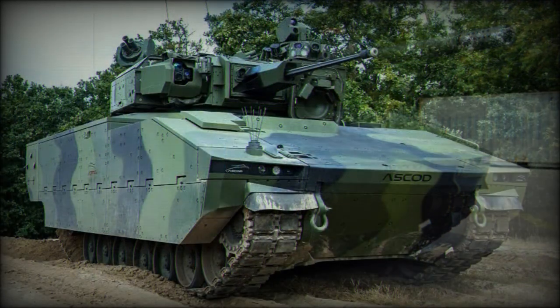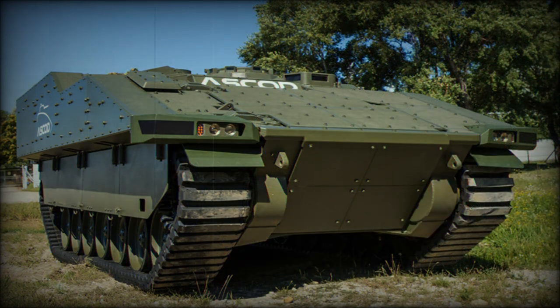The driver sits at front left with the engine at front right. The turret is power-assisted and holds two crew members: the gunner and the commander.